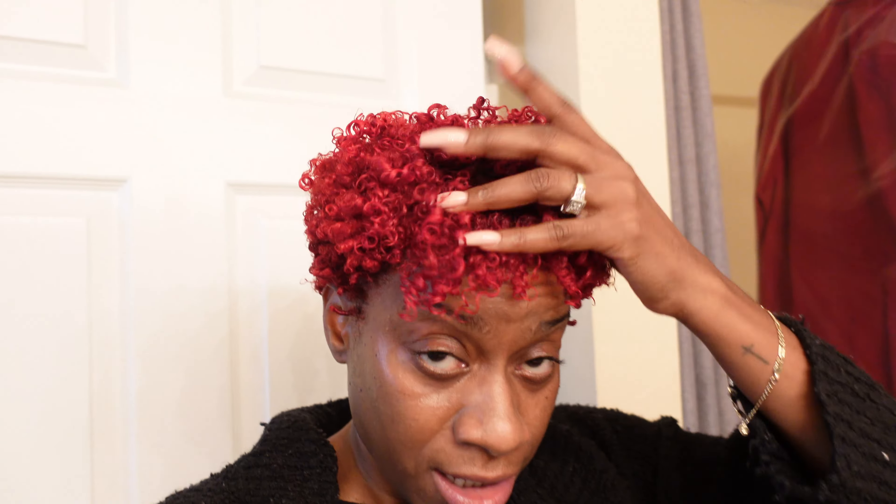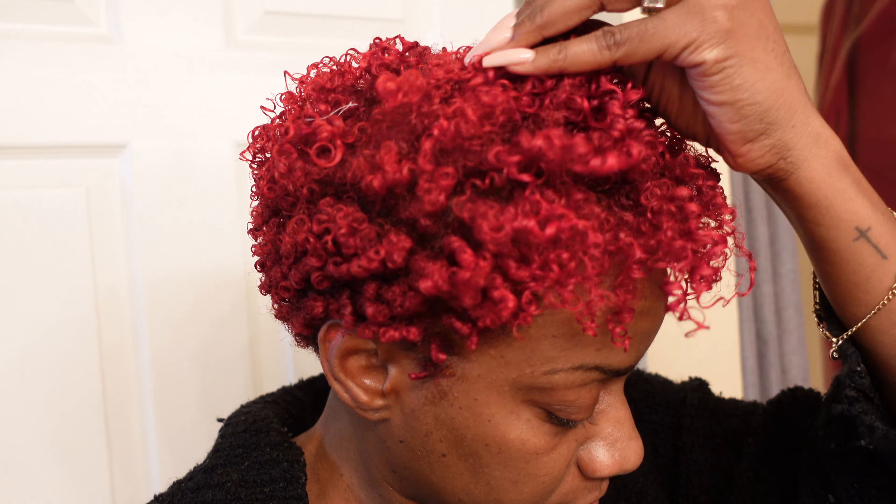My hair is done drying and it looks really, really good. The curls and coils are popping. I'm getting ready for bed right now, so I will talk to you guys tomorrow.